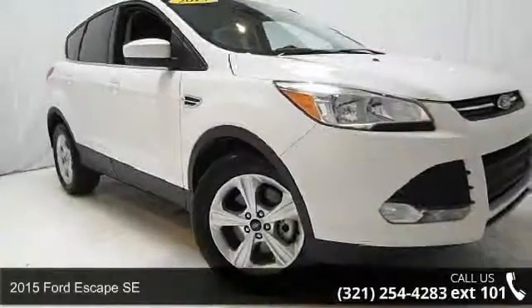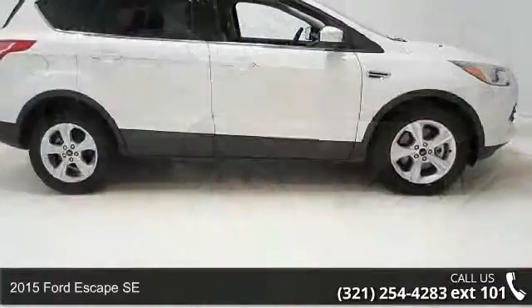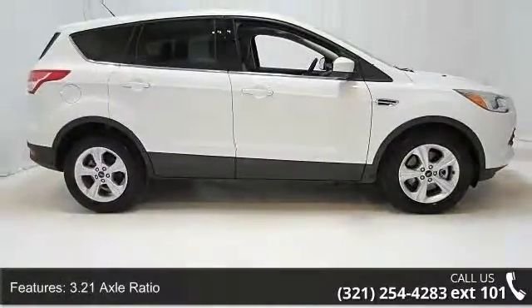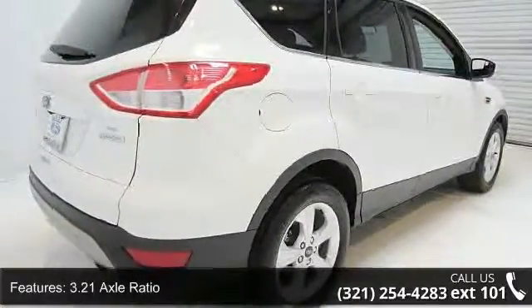Check out this 2015 Ford Escape SE. If you are looking for an automobile with great features, look no further. This vehicle comes with a reliable 4-cylinder engine connected to a smooth shifting automatic transmission.